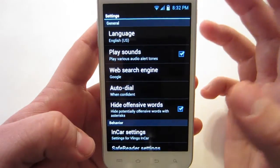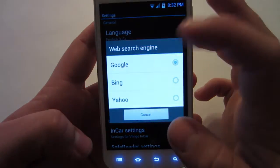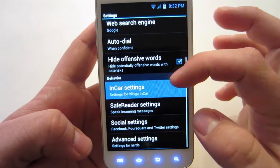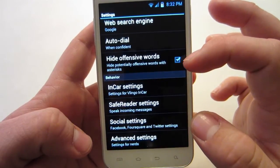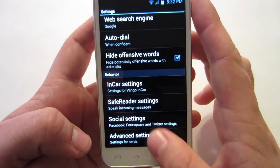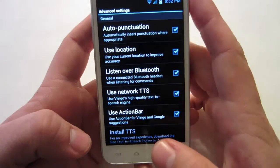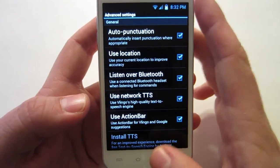Alright, as you can see from the settings, you have your sounds you can play, your web search engine — you can change from Google to Bing to Yahoo. Autodial, hide offensive words with asterisks. Then you have your in-car settings, safe reader settings, social settings, advanced settings. It says 'settings for nerds' on the bottom. There's a lot of things you could mess around with and just tailor it to your personal experience.